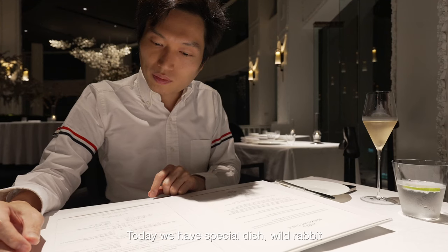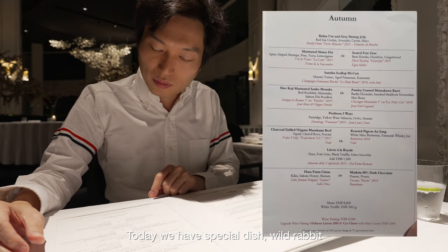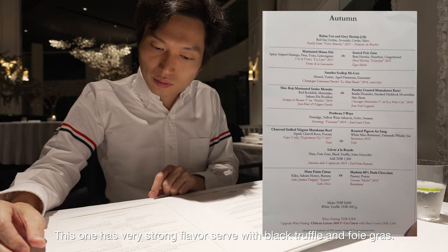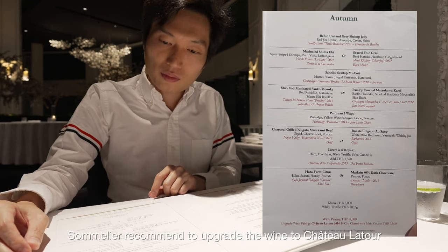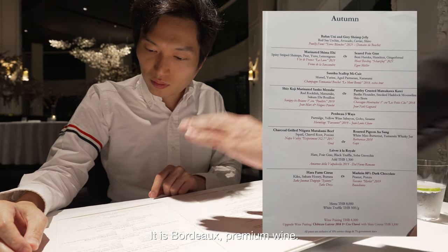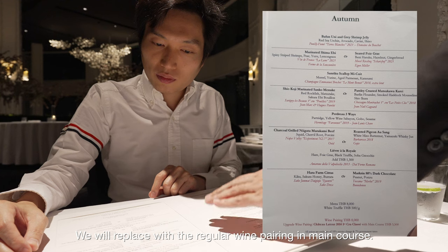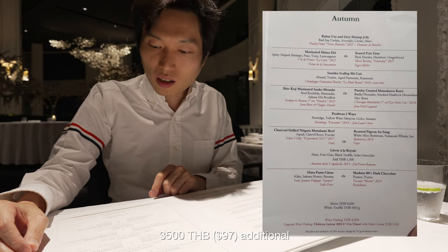We have a special dish for the white truffle upgrade. This is a strong flavor, served with black truffles and fruit. It's 1,300 baht additional — you can upgrade. We also have a premium white, and it will be served with green cost accompaniment. That is 3,500 baht.